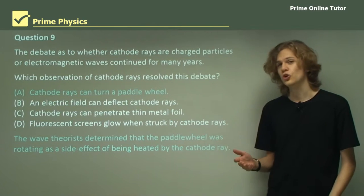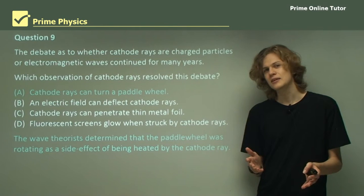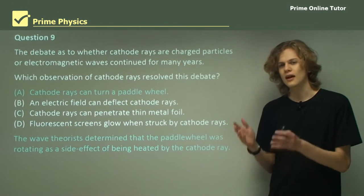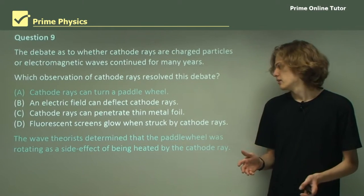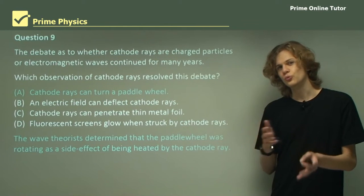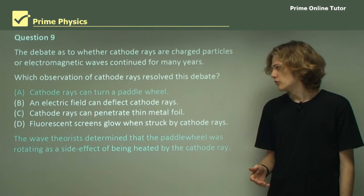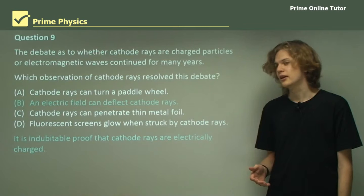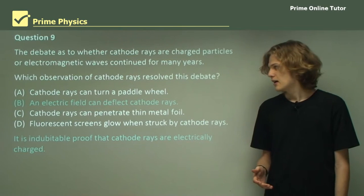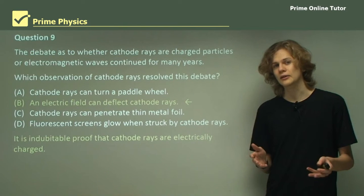Could it be option A — cathode rays can turn a paddle wheel? While this does initially seem like proof that cathode rays have momentum and must be particles, the wave theorists determined that the paddle was actually just heating up, causing it to rotate, and that it wasn't due to a transfer of momentum at all. The last option is B — an electric field that can deflect cathode rays. And in fact, B is the right answer, because this was definitive proof that the rays had electric charge.